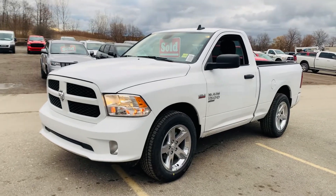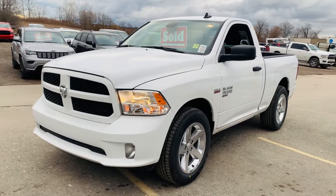Hi, this is Josh Parkinson here at Oxford Dodge on Parkies Picks with a vehicle from a great customer of mine.